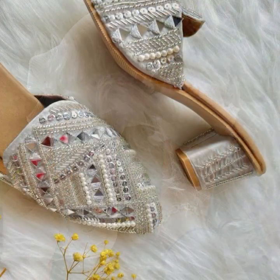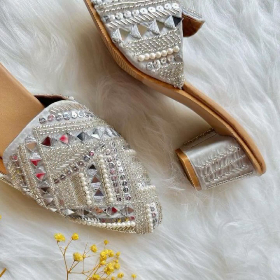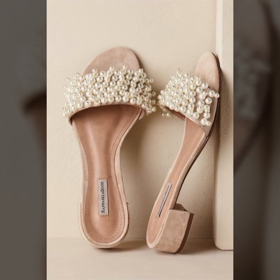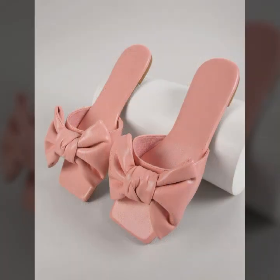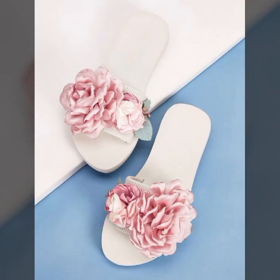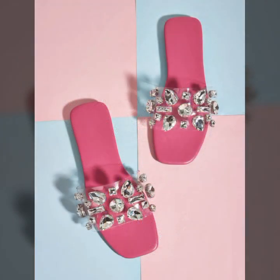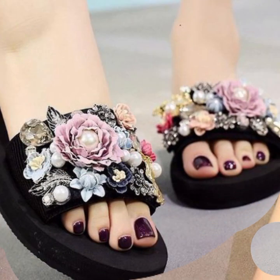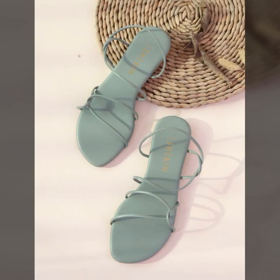Hello friends, welcome back to my YouTube channel. Today I will talk about the most beautiful, most trendy women's easy footwear collection — stylish slippers and sandals designs. You can see beautiful designs, beautiful ideas, and beautiful color combination contrasts in this video. So friends, how are you? I'm fine, I hope you enjoy.